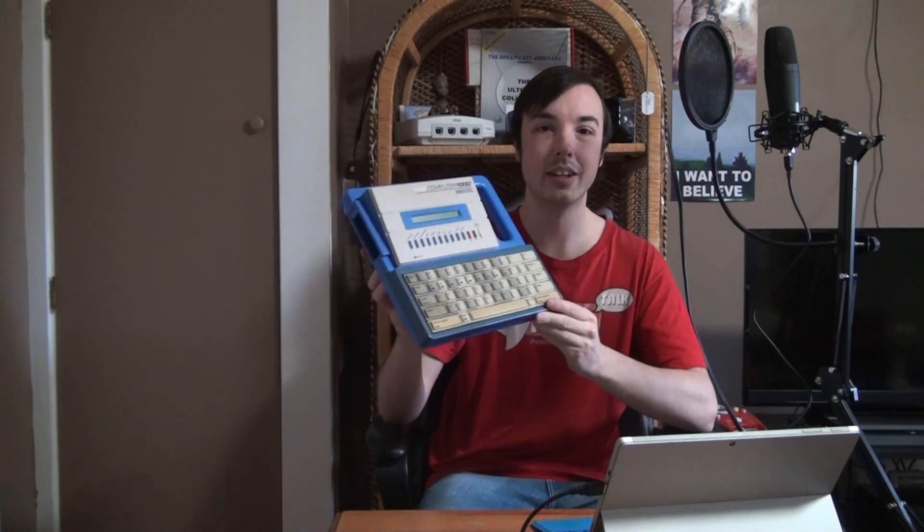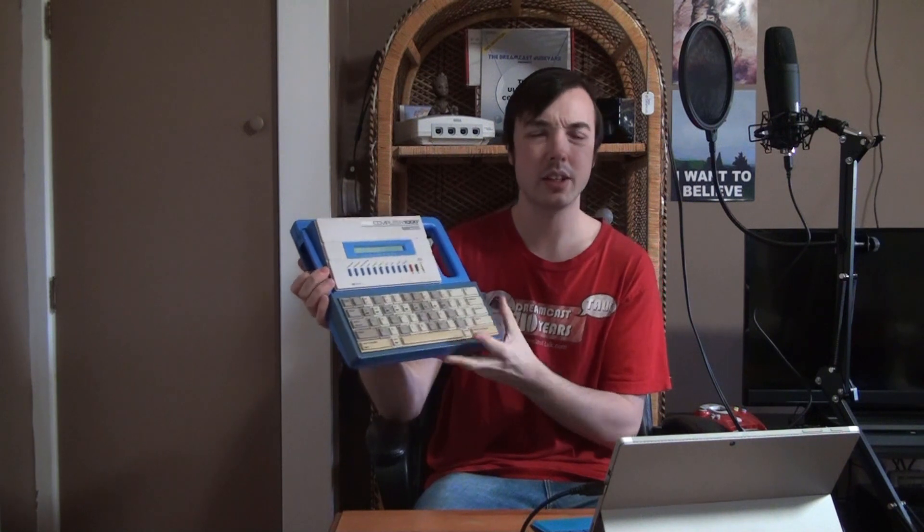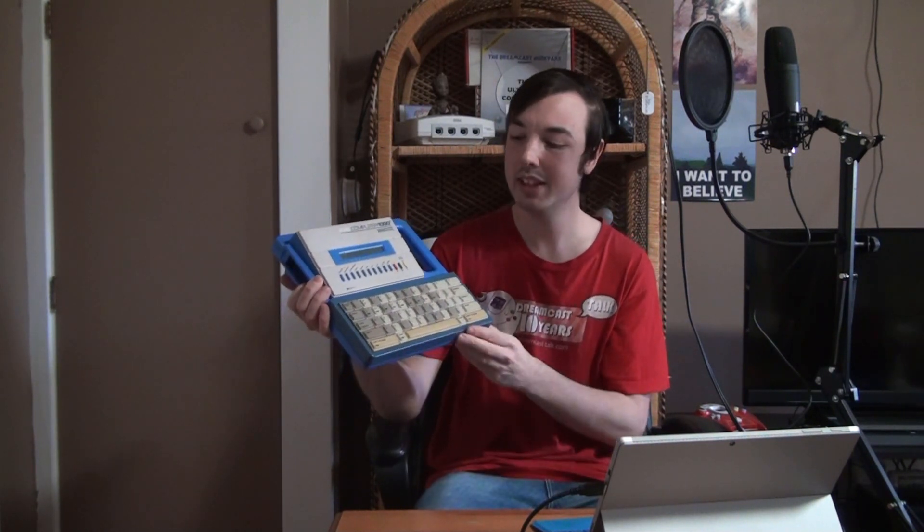It's something I brought along on car trips. We used to do the various trivia applications on here, which was a lot of fun. It has things like history, geography, science, math, and a typing course. There's also a calculator and a cartridge slot on the side for adding more applications. I never owned any of the cartridges, but they added things like fantasy trivia and sports trivia.